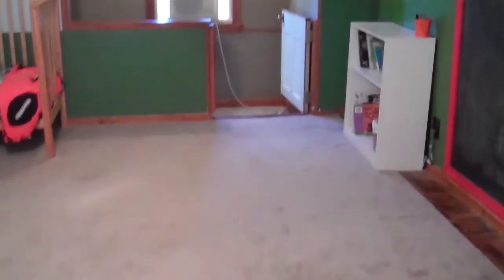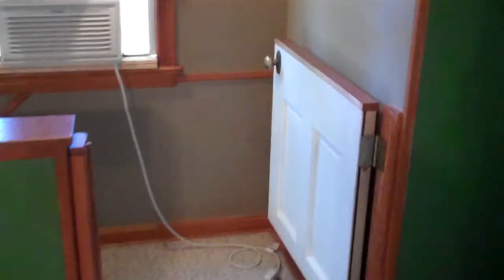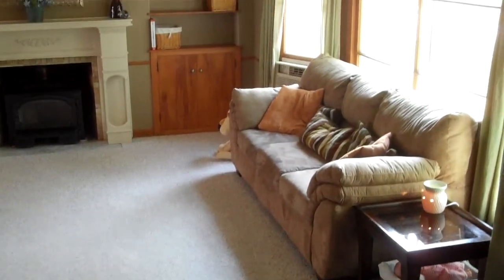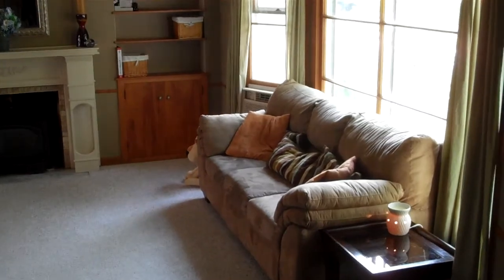6018 Maple Cliff Drive in Parma Heights — three bedrooms, one and a half bathrooms, one-car attached garage, partially finished basement, and appliances are included: the refrigerator, microwave, stove, and dishwasher.